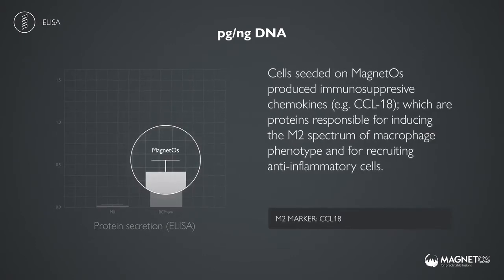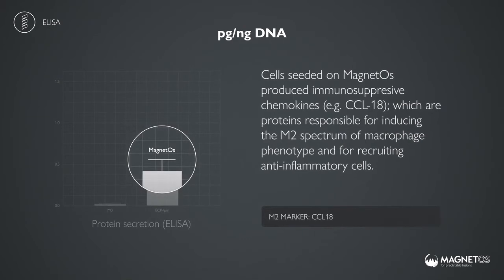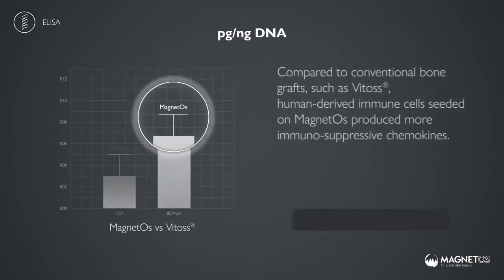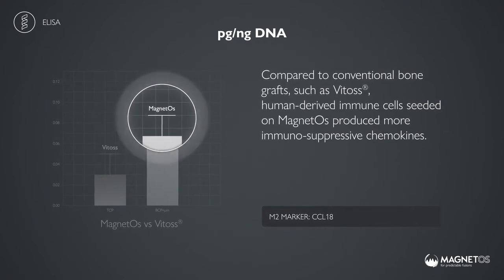Cells seeded on magnetos produced immunosuppressive chemokines, which are proteins responsible for inducing the M2 spectrum of macrophage phenotype and for recruiting anti-inflammatory cells. Compared to conventional bone grafts, such as VITOS, human-derived immune cells seeded on magnetos produced more of these immunosuppressive chemokines.